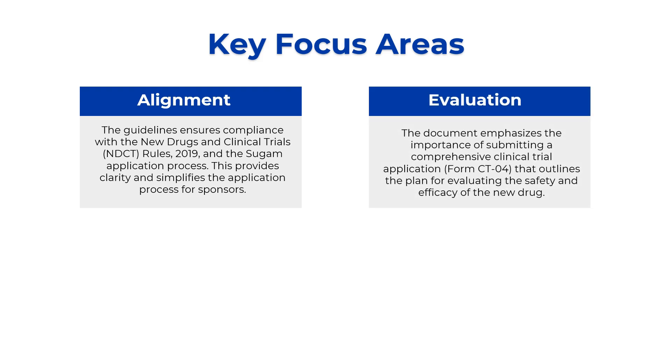The next focus area is evaluation. This draft guideline has placed emphasis on the importance of submitting a comprehensive Form CT04, which is for clinical trial applications. The guidelines provide an outline for evaluating the safety and efficacy of new drugs — how the industry should ensure safety and efficacy, and what is the role of all stakeholders in this evaluation process.